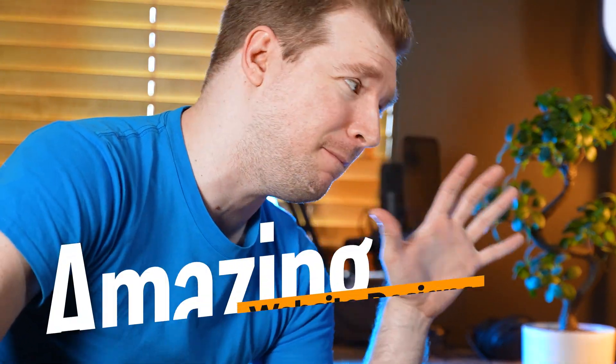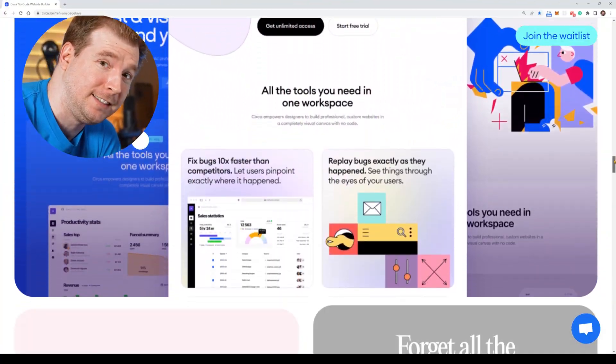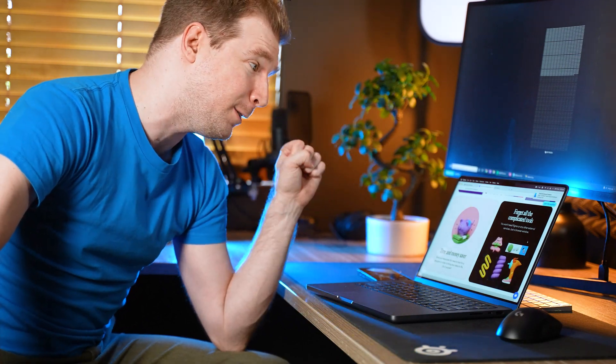I'm going to be reacting to some of these amazing website designs. They're going to give me inspiration to improve my own design skills because right now they're a little bit lacking. Let's have a look at what some of these people have put together.